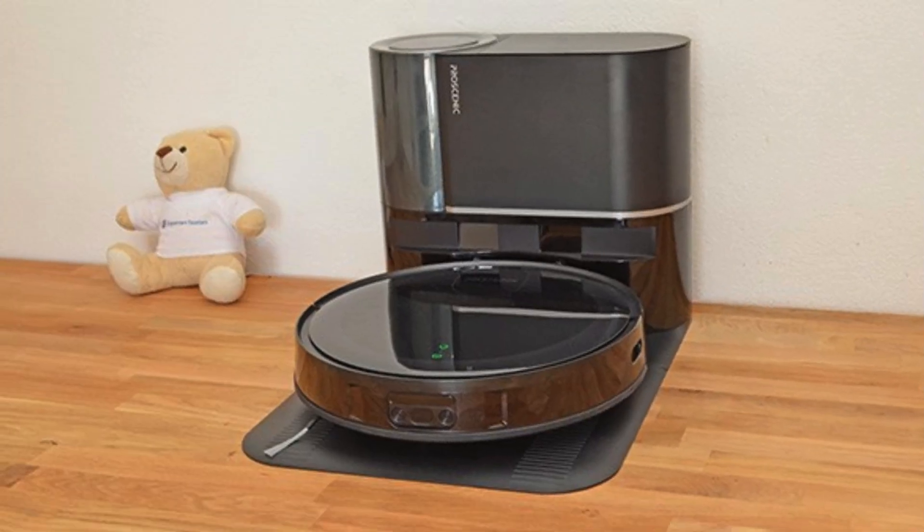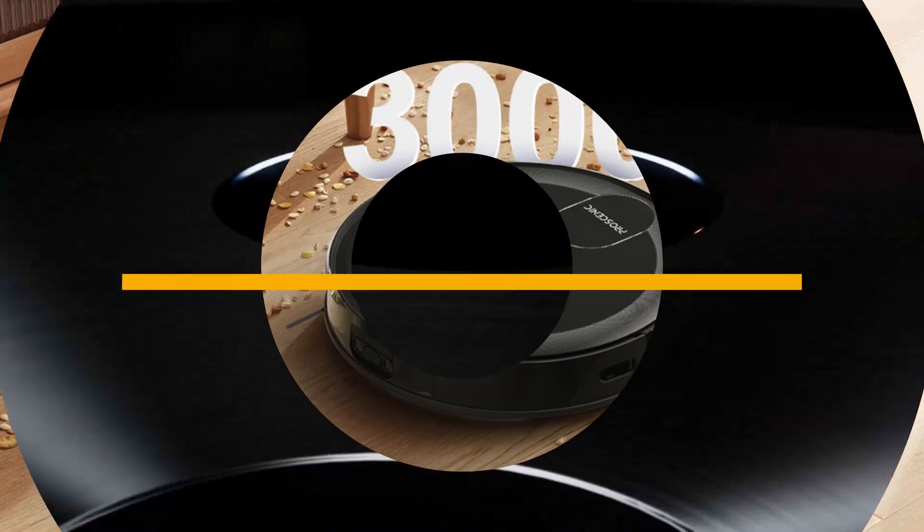For an even cheaper option, the Eufy RoboVac 11S is also a standout for its price.